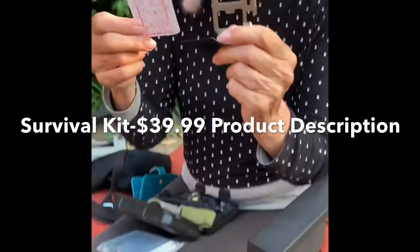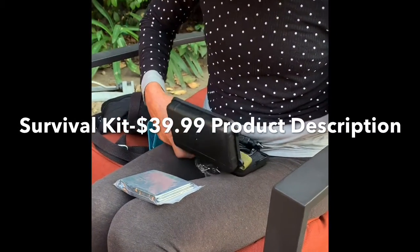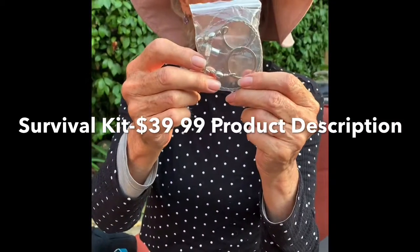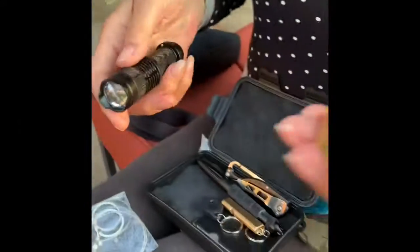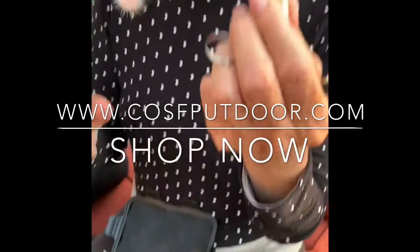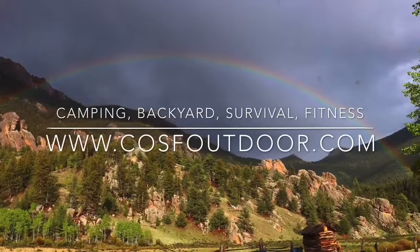Amazing. And a woodcutter — this is a saw, and it works. We've already tried it out. It's really incredible quality. And a whistle, for if you're stuck in the woods. It's really cool.